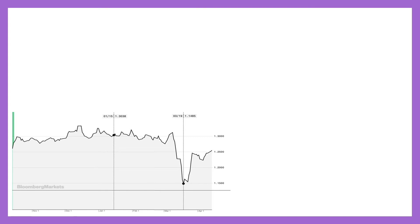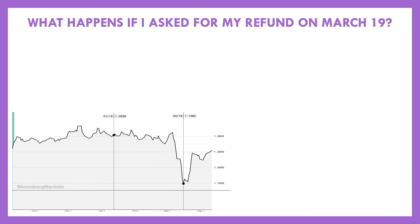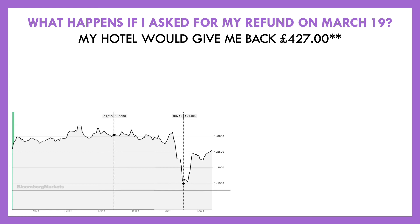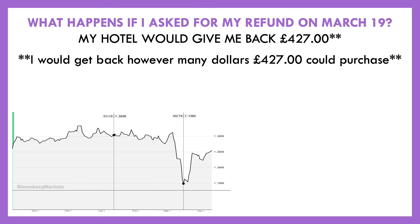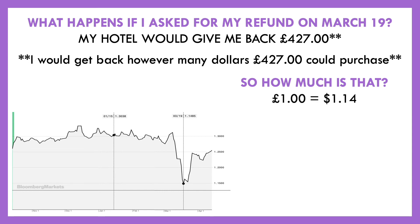It hit its bottom point on March 19th, so here's what I want to ask: what would have happened if I had asked for my refund on March 19th? Again, I had free cancellation — I wanted to make sure I'd get all my money back. But we have to think about the exchange rate. If I asked for my refund on March 19th, my hotel would give me back 427 pounds. But what does that really mean? Well, on March 19th the exchange rate was one pound equal to $1.14. But remember, I would be getting back 427 of those pounds, so if we multiply both sides by 427...